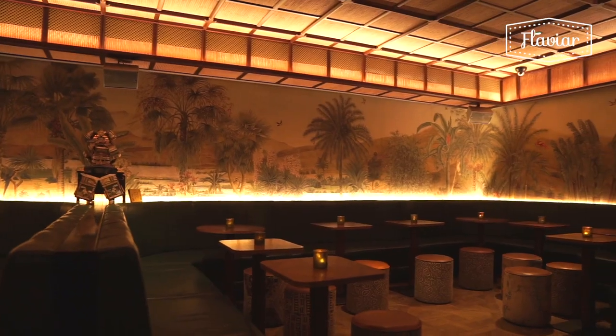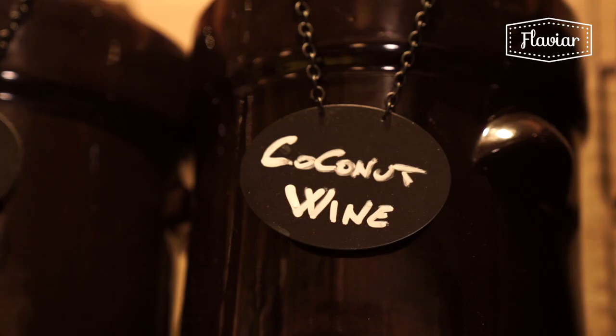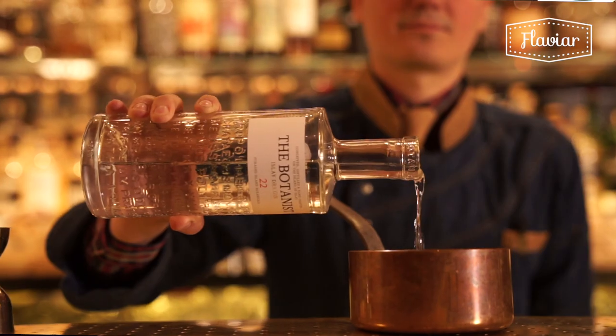We're in Smithfield Market, which is a historic place in London. The audience here are really looking for something surprising — they're quite experimental, they like to try new things, and that's what we deliver.